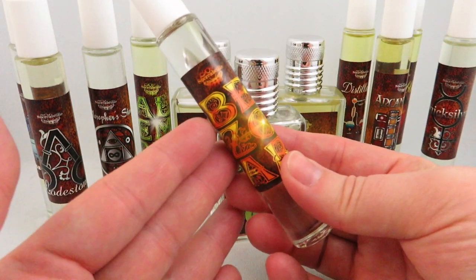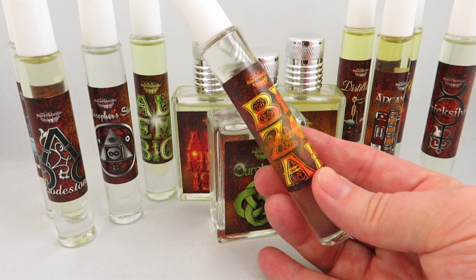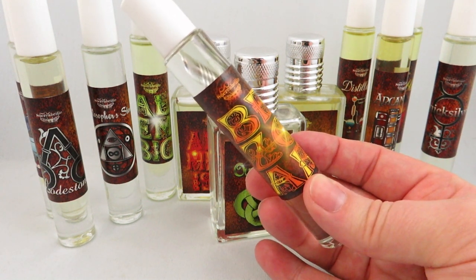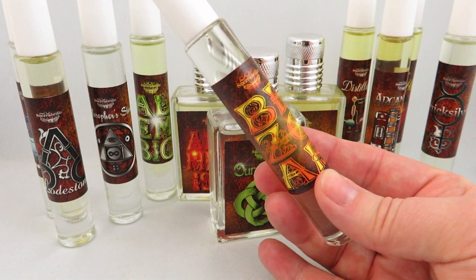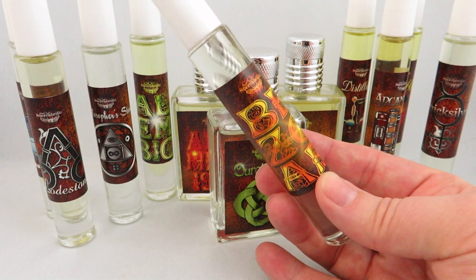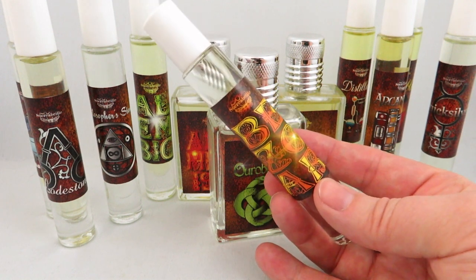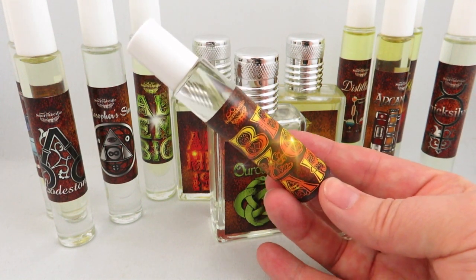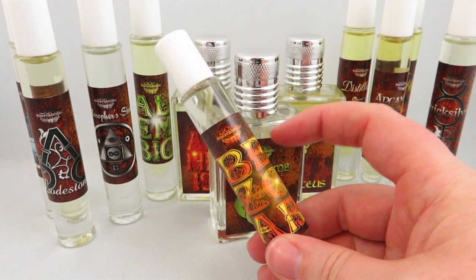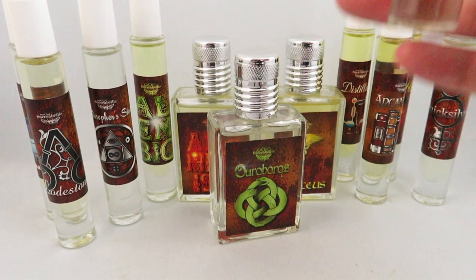Next is Bezor, which has salted caramel, marzipan, coumarin, and teakwood. With caramel and marzipan, I thought it would be very sweet, but it's actually not sweet at all — it's more spicy with woods. It's a very unisex gourmand, not too sweet. With those notes, usually when I have caramel or almond I prefer the fragrance to be quite sweet, but I find this one's not very sweet. The woodsy notes come through the most to me.